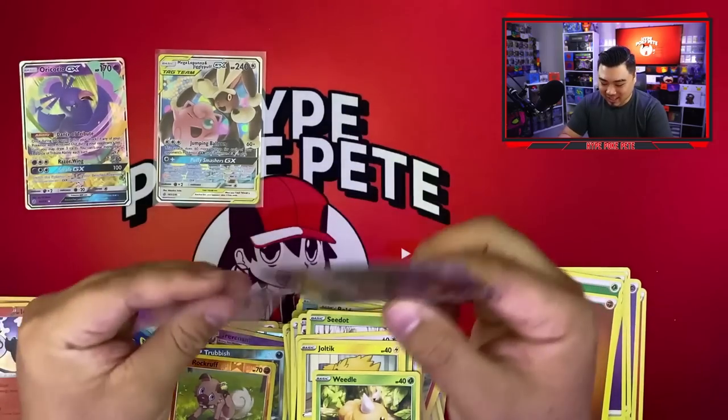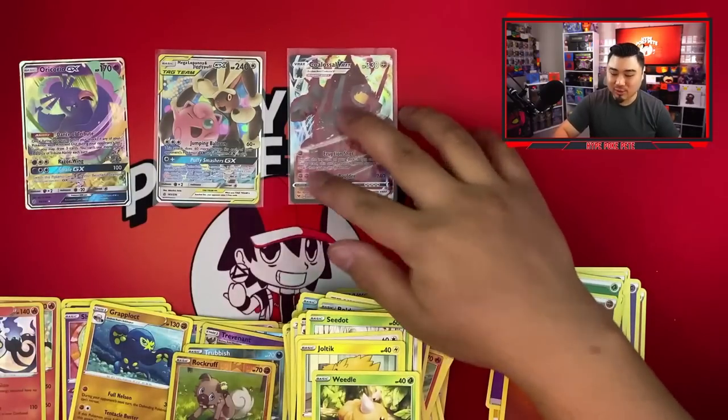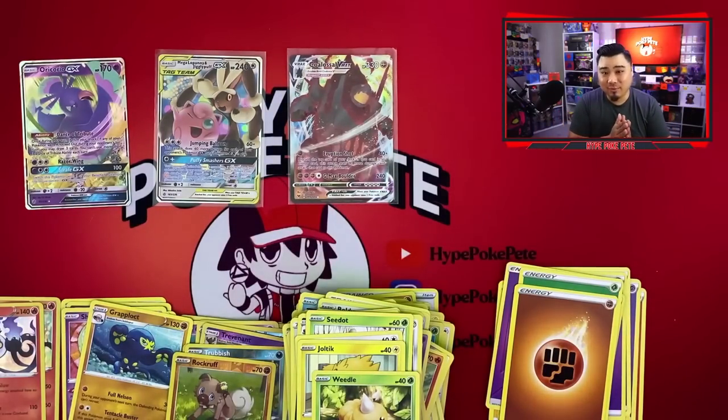It is a Copperajah V-Max — not a Pikachu V-Max, so Arceus is trolling me so hard right now. But I will take a Copperajah V-Max! That's pretty much it for the video. Guys, I want to say thank you so much for letting us hit 10K — I'm super hyped, still in shock that we hit it.